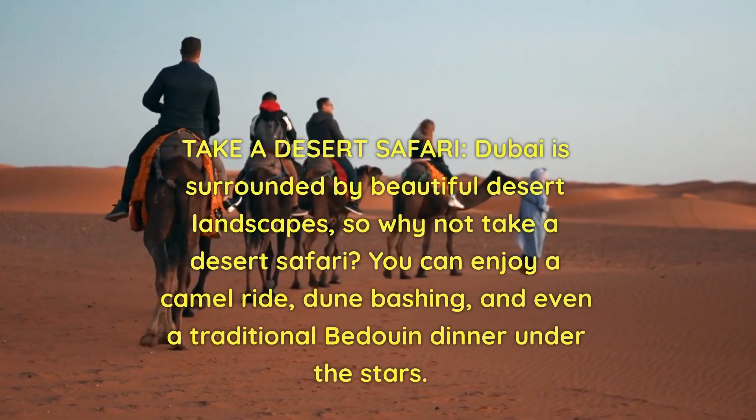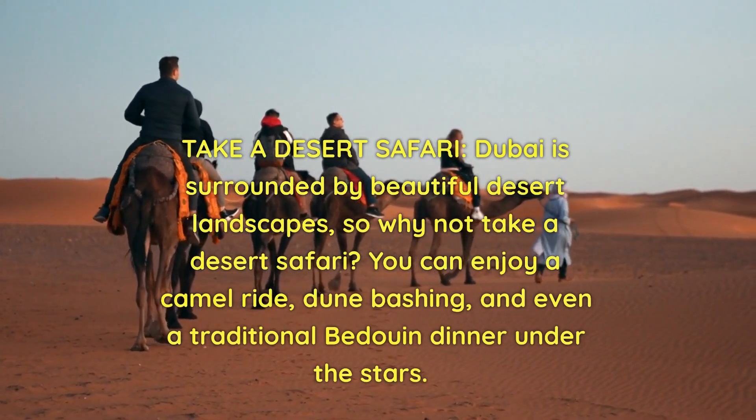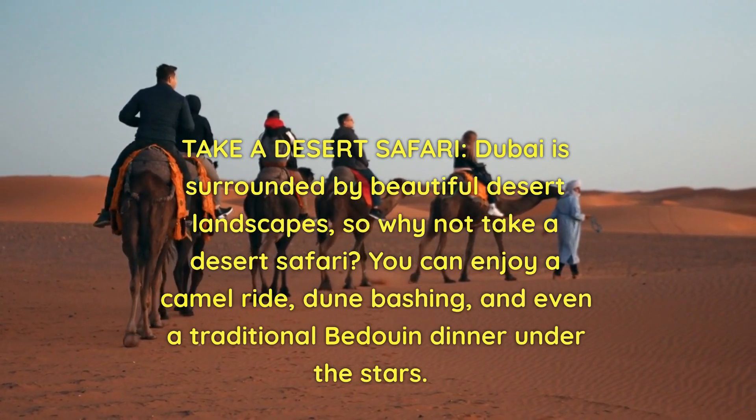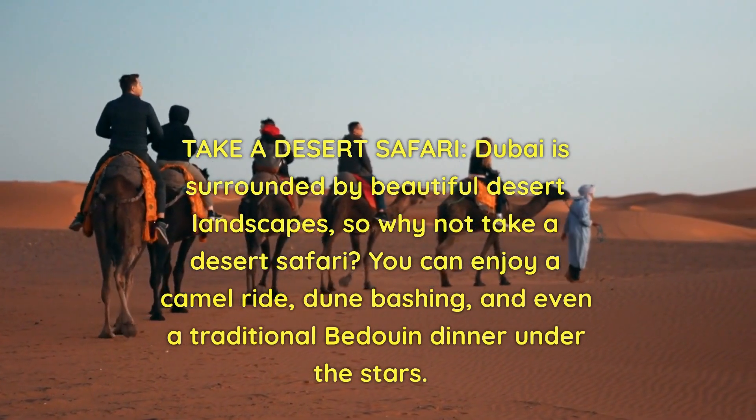Take a desert safari. Dubai is surrounded by beautiful desert landscapes, so why not take a desert safari? You can enjoy a camel ride, dune bashing, and even a traditional Bedouin dinner under the stars.